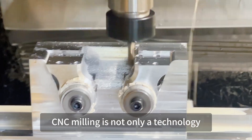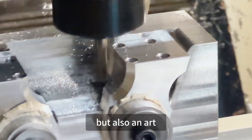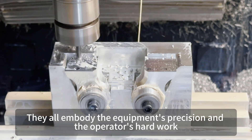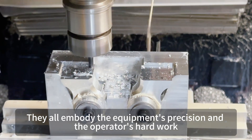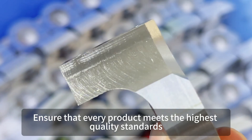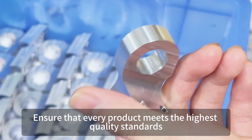CNC milling is not only a technology, but also an art. The machining of each part embodies the equipment's precision and the operator's hard work. In the details we also pursue perfection, ensuring that every product meets the highest quality standards.